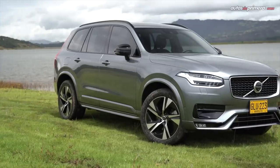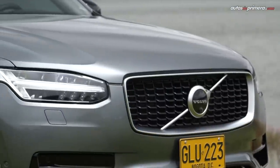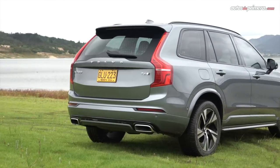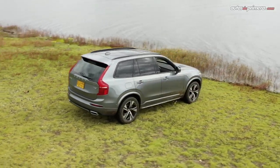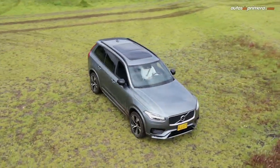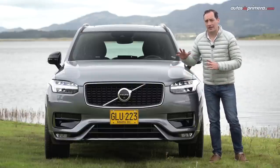Aunque la segunda generación de la XC90 está vigente desde el año 2015, su elegante diseño se mantiene bastante fresco, gracias a unos suaves y armónicos trazos que configuran una voluminosa carrocería. Se ha puesto al día la forma de algunos detalles como la parrilla, los faros, los stops y otros elementos estéticos. Como parte del paquete R-Design, el frente es mucho más deportivo.